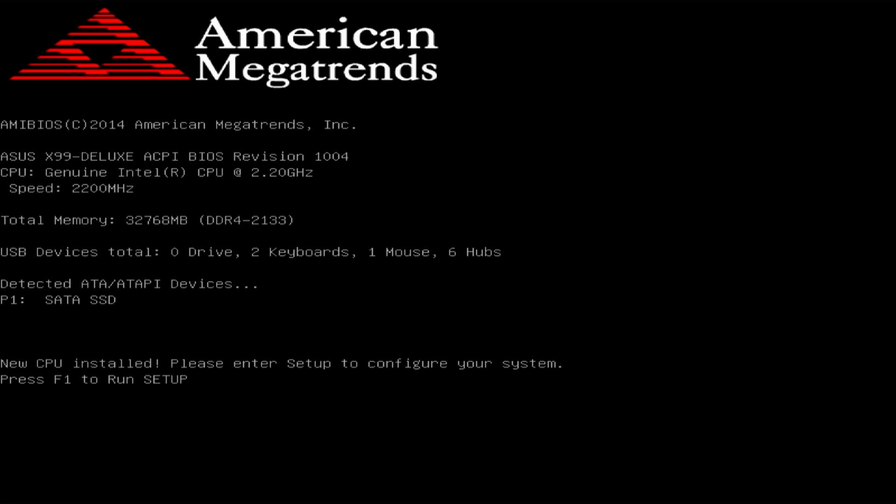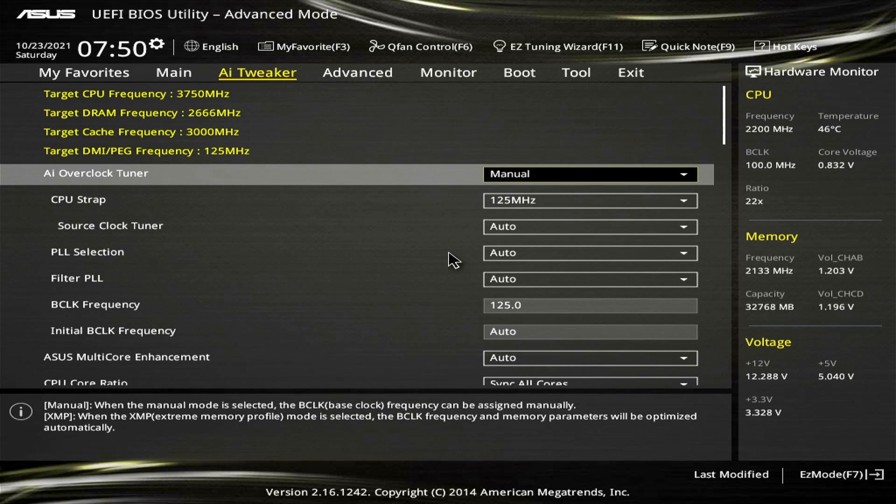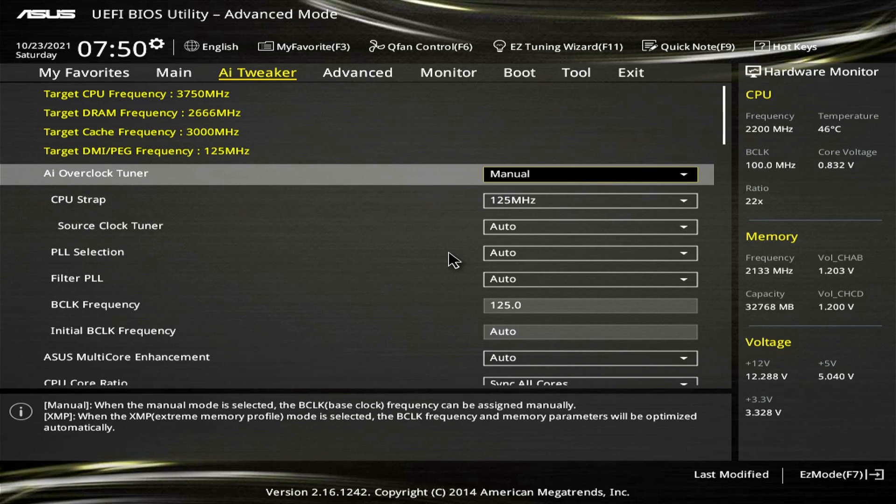New CPU installed — F1 to run setup. We're going to hit F7 to get into advanced mode. This is the moment of truth — I'm super excited and super nervous at the same time. If we go to AI Tweaker and set it to manual, it put the CPU strap automatically at 125. Sync all cores, DDR4 2666.